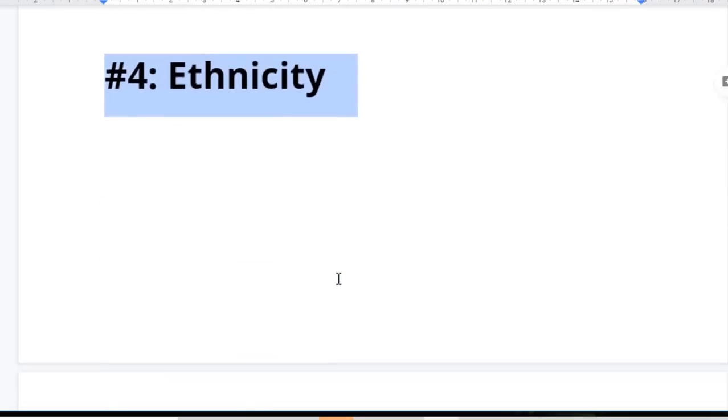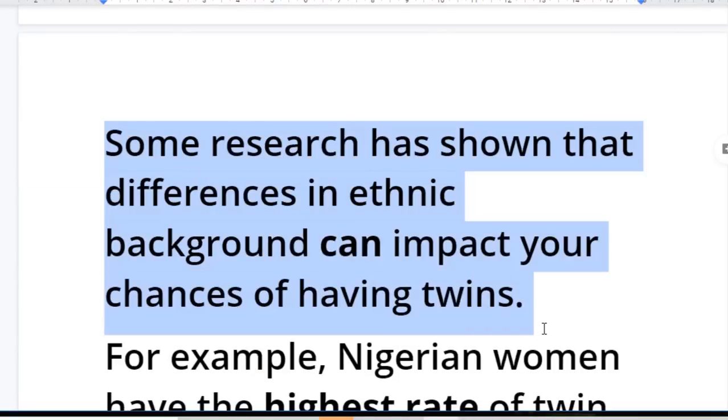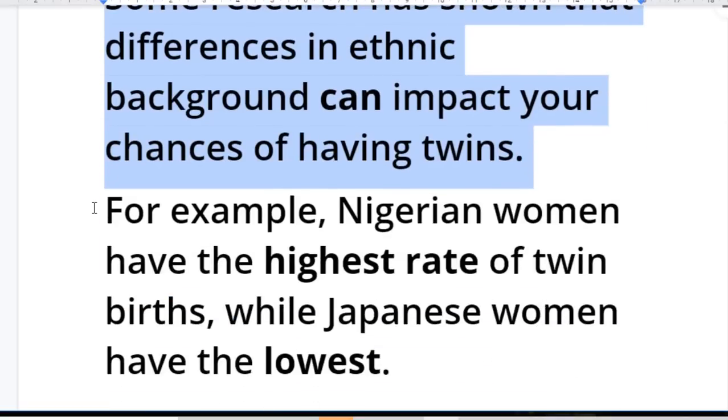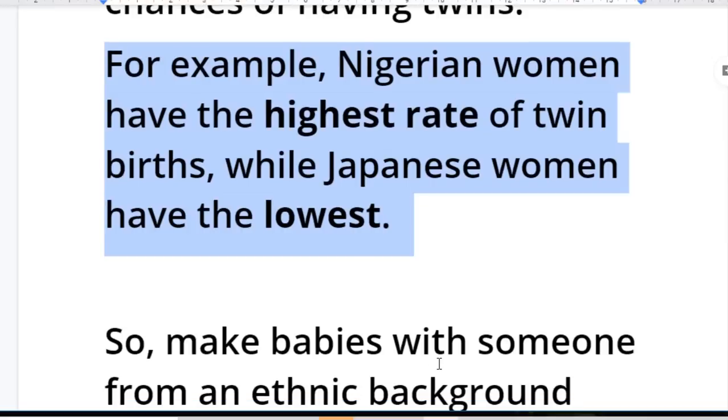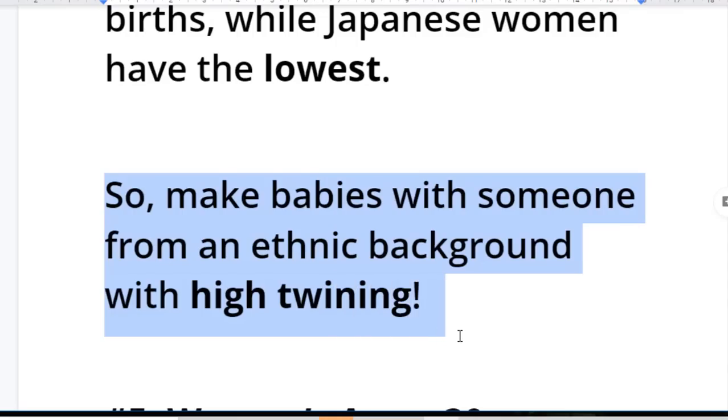Number four: ethnicity. Some research has shown that differences in ethnic backgrounds can impact your chances of having twins. For example, Nigerian women have the highest rate of twin births while Japanese women have the lowest. So make babies with someone from an ethnic background with a high twinning rate.